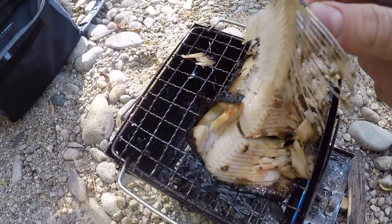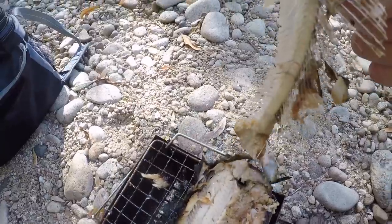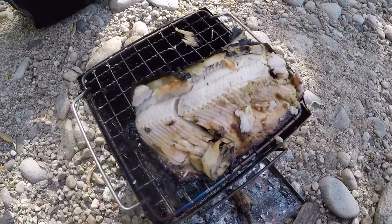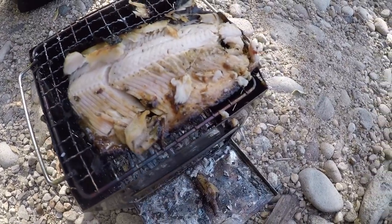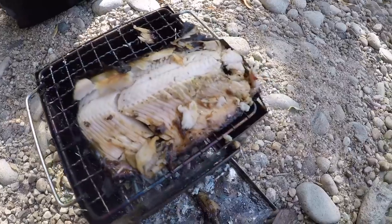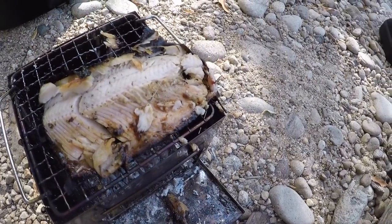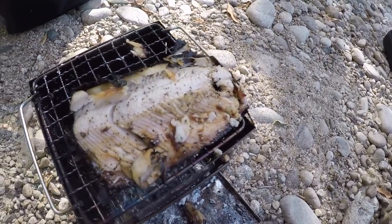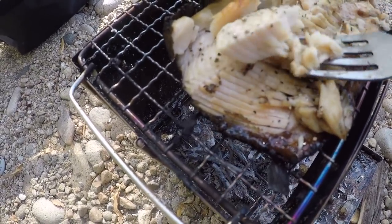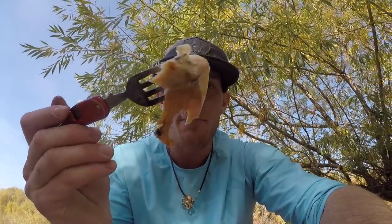I should be able to just grab this and peel that whole skeleton right out. Now all I'm left with is that big piece of meat. I'm going to put a little salt on this because I put salt and pepper on the skin, but I'm not eating the skin currently because it's charred. Fresh, flaky, comes right off the skin. Bon appétit guys. That's delicious. That really is really good.